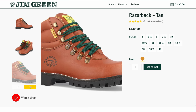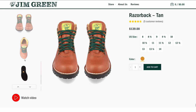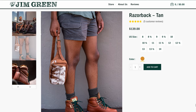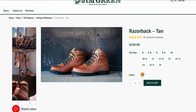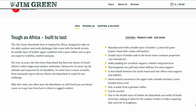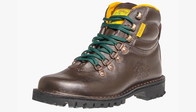Making its second appearance on this list is Jim Green, with their flagship model — the Razorback. I have two pairs because I like them so much: one darker brown and one lighter tan. They're awesome, and they've even upgraded them since I got mine with a new footbed. Double row stitch down construction — a lot of stuff you'd find in $350 boots — but you're getting them for $139. I love this South African brand. I really couldn't be a bigger fan of Jim Green.